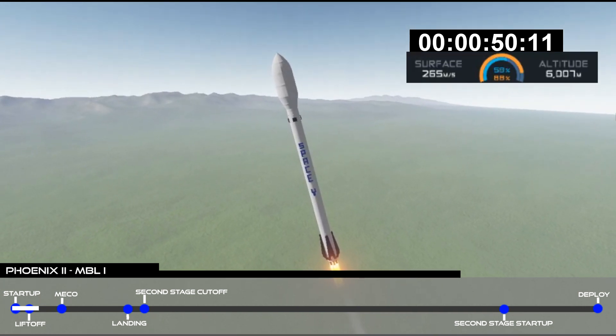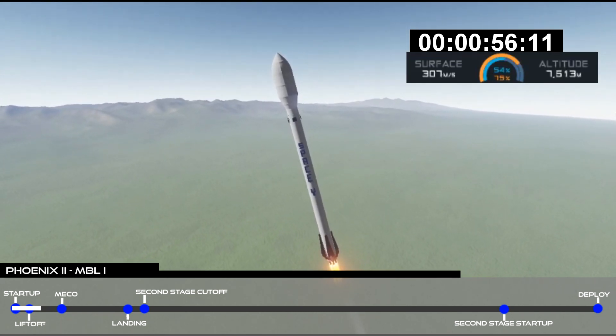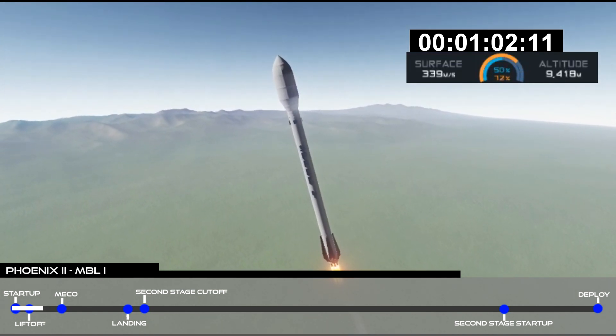Two plus 48 seconds after liftoff, Falcon 9 leaving Earth under 1.7 million pounds of thrust. We're throttling the nine Merlin engines right now as we get ready for the period of maximum dynamic pressure as the vehicle goes supersonic.